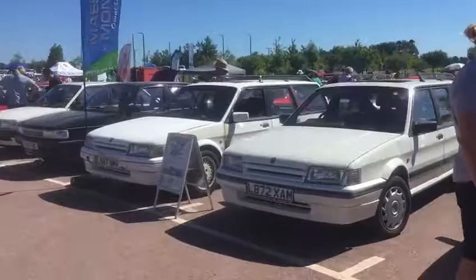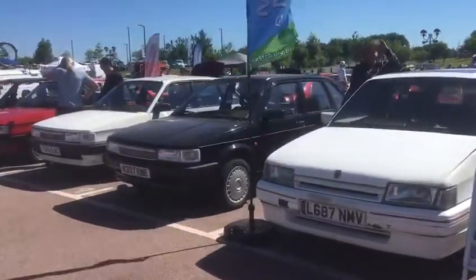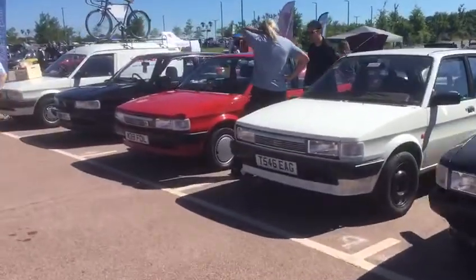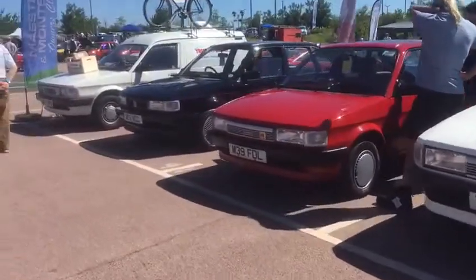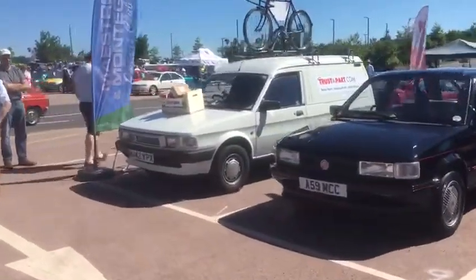So obviously if you happen to be at the show, do come and have a look. It's really encouraging just to see how many cars there are out from our club and how enthusiastic everybody is about the cars.